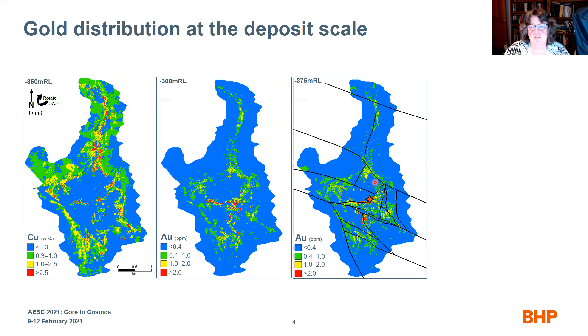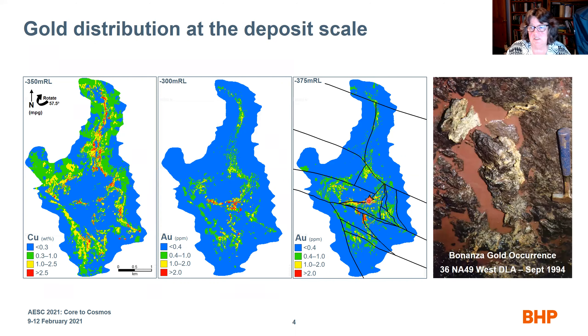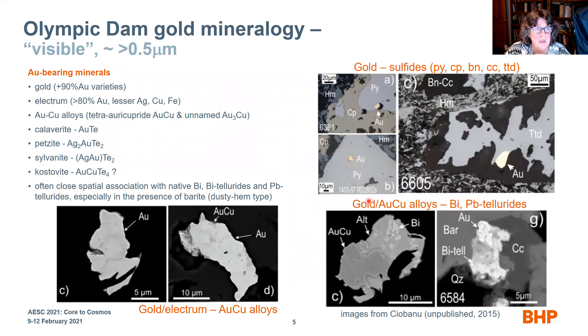In this area, when we overlay the structure onto it, we can see that in some cases there is an association between high gold and some structures. The diamond indicates a spot where we actually hit a bonanza gold vein in September 1994, which is the only time we've hit one. Gold mineralogy at Olympic Dam can be divided into visible and invisible — where visible is defined as greater than 0.5 microns. The gold-bearing minerals include gold, electrum (which has silver, copper, and iron), and gold-copper alloys.